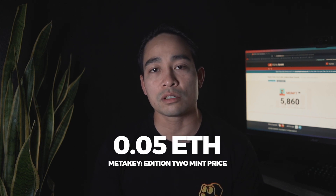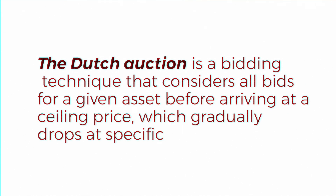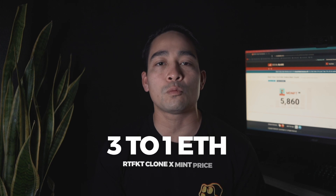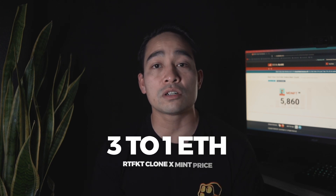As for the public mint, it will be a Dutch auction — a method of selling in which the price is reduced until a buyer is found. Their starting price is 3 ETH and will gradually go down to 1 ETH. This provides utility for serious buyers to mint without going into gas wars.